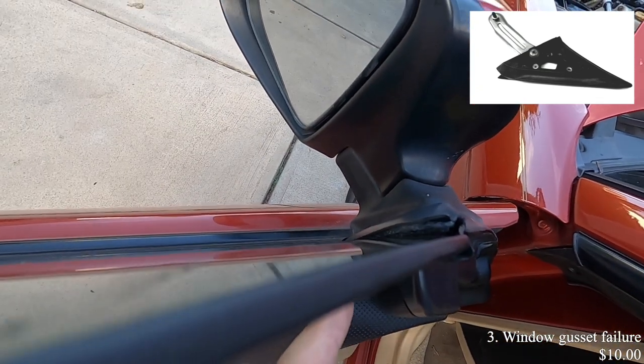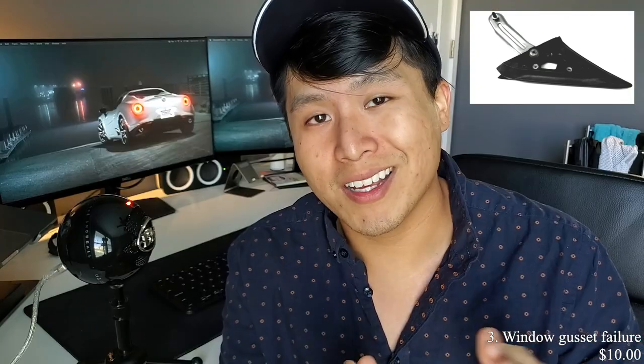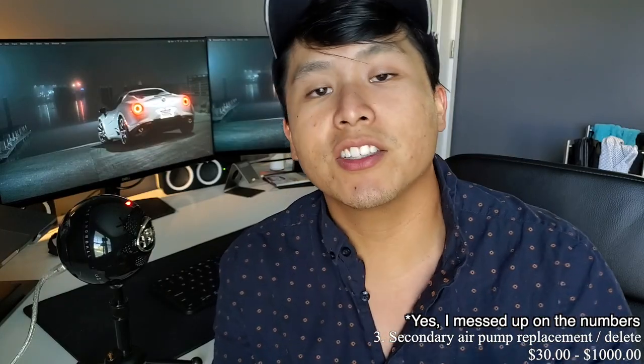The next item is the super annoying wind noise from the wind gussets. Over time the wind gussets gap out a bit too much, allowing wind to get into your cabin — that's what causes the problem. I already made a video about this; it's a super cheap and easy fix, so feel free to check it out.